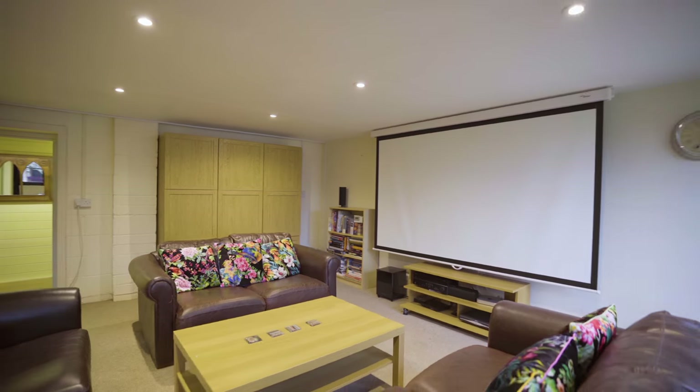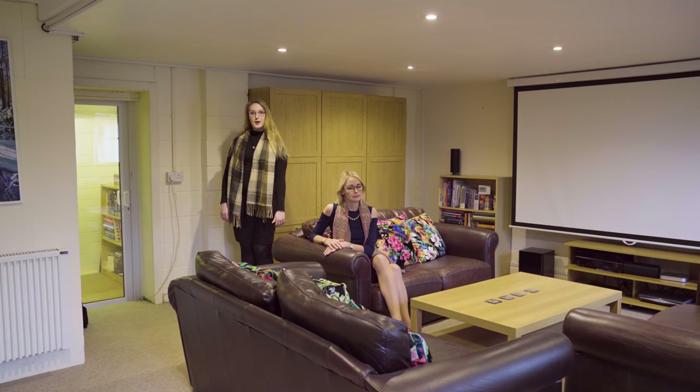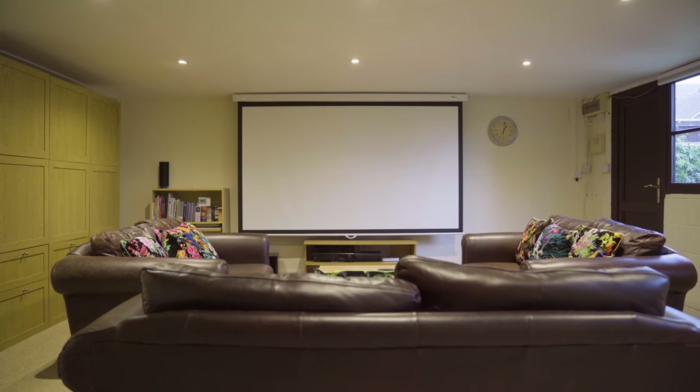The double garage has been converted into this awesome cinema room, which is great if you want to have some parties, bring some friends over for Netflix or even some gaming.